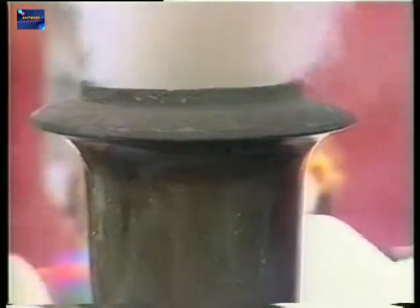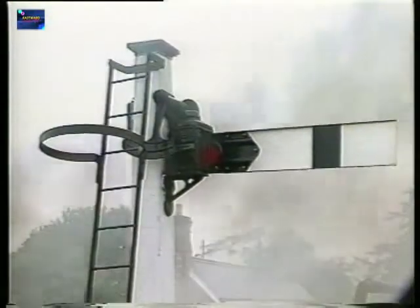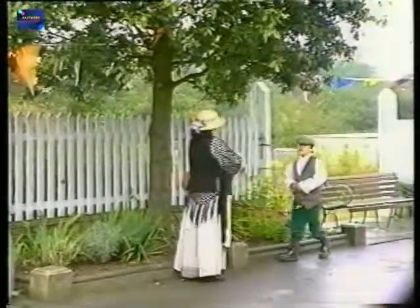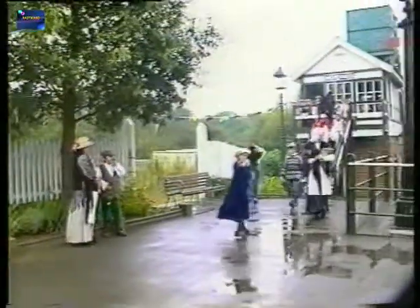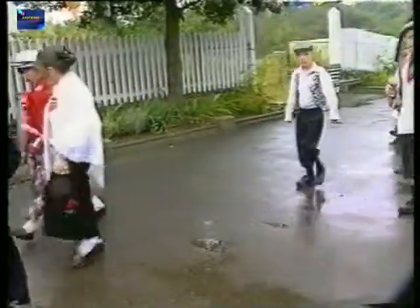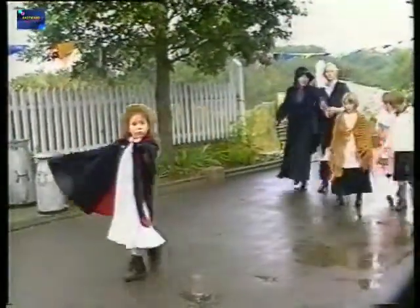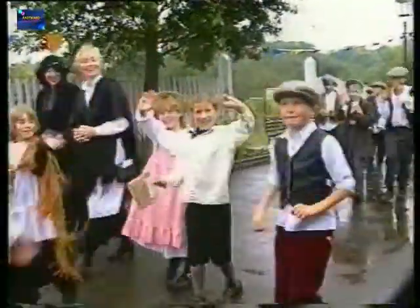Which is fine for us oldsters, but how do you interest the next generation in the wonders and excitement of a powerful steam locomotive in full cry? Well, one way is this annual event here at the Colne Valley Railway at Castle Hedingham, where for one week its staff and volunteers slip into costume to step back in time to the early 1900s, to try and recreate an Edwardian atmosphere as an educational experience for the area's young schoolchildren.